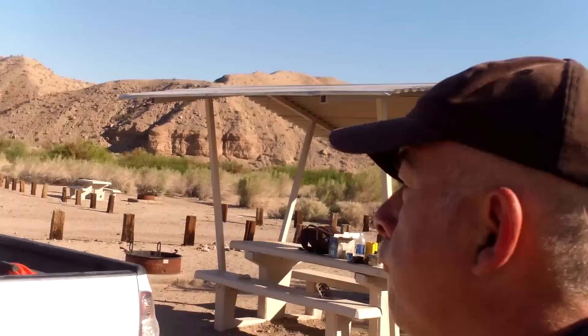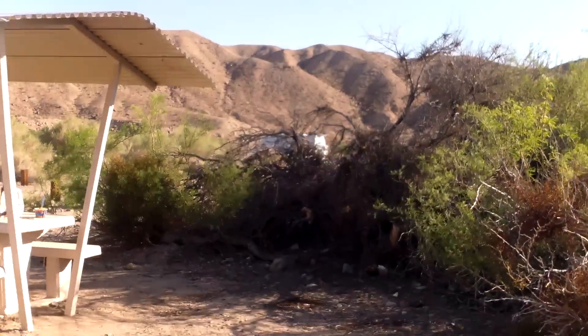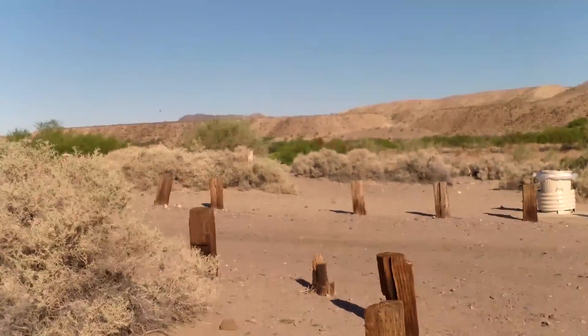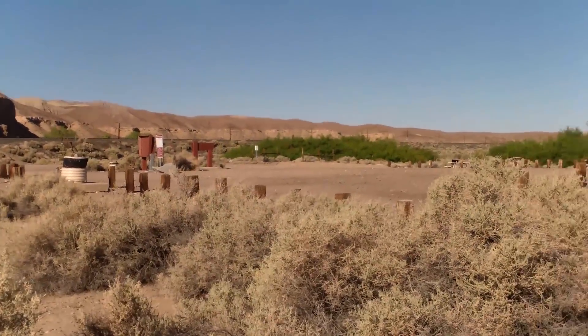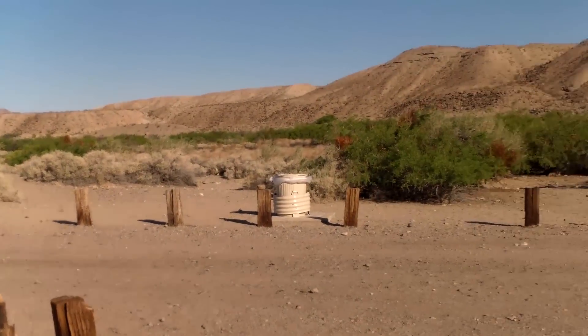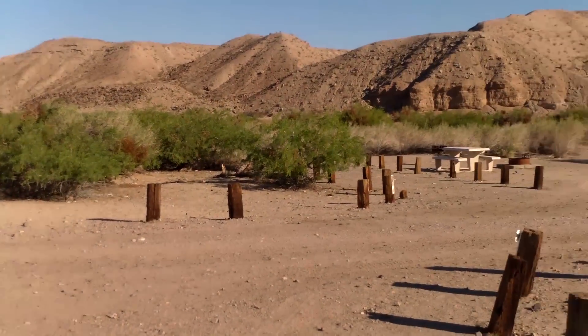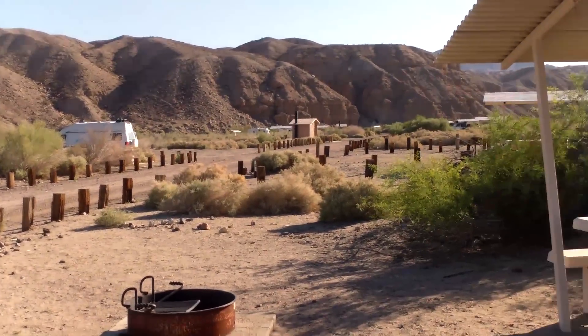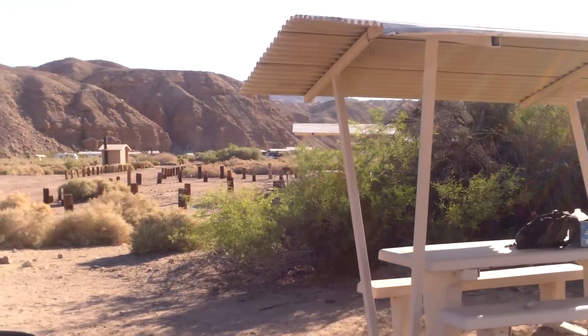Oh, hey, morning out there. It's Friday morning and this is where I camped out — this is Afton Canyon Campground. There's one, two, three, maybe four other campers out here.